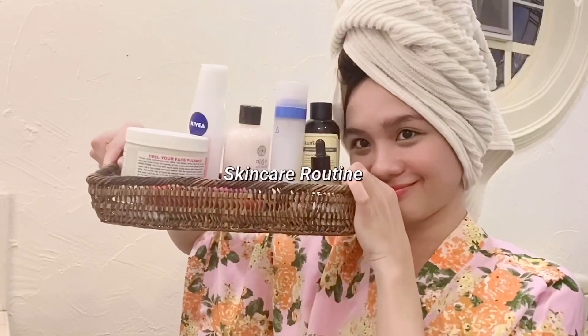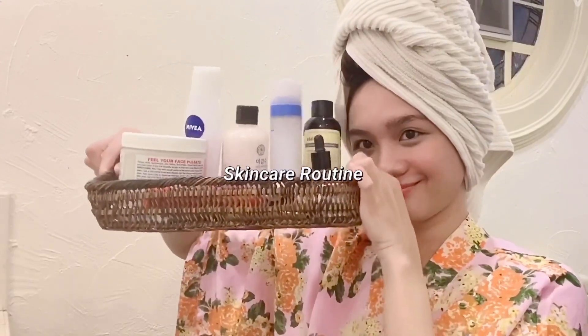Hello guys, Yen here. Welcome to my channel. I just finished taking a shower and now it's time for my skincare routine. I really don't have a specific self-care day. I just do it whenever I feel like I need to unwind and pamper myself. I treat myself when I need to clear my head and take a break from everything.